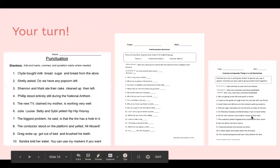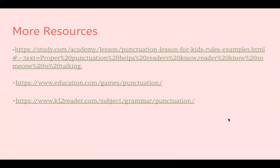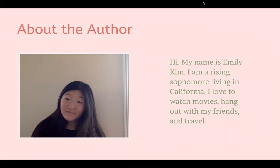Now it's your turn. Take some time to pause this lesson and go through each of the worksheets to practice using commas, quotation marks, periods, and everything that you learned in this curriculum. Here are some more resources and games if you want to learn more about punctuation, along with the sources used to make this curriculum. Thanks for watching!